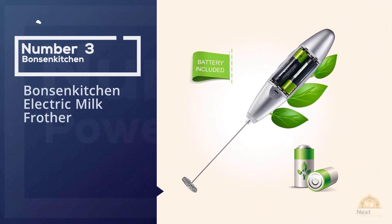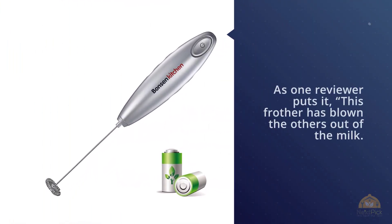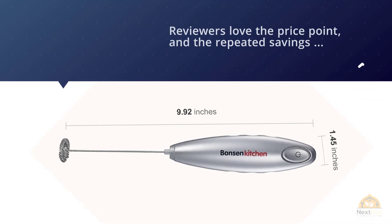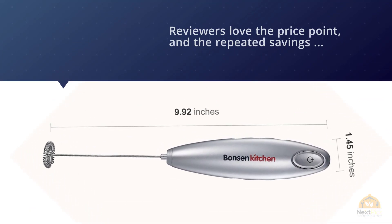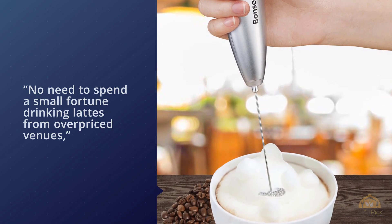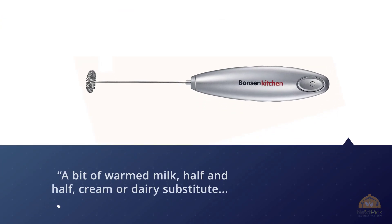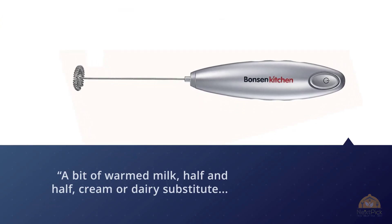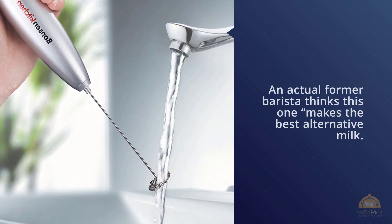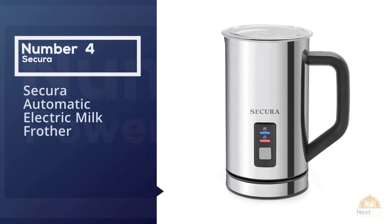Number three: the Bonson Kitchen electric milk frother. As one reviewer puts it, this frother has 'blown the others out of the milk.' Reviewers love the price point and the savings that come with making fancy coffee drinks at home — no need to spend a fortune on lattes from overpriced cafés. One reviewer writes: 'A bit of warm milk, half-and-half cream, or dairy substitute and I'm my own successful barista.' A former barista says it makes the best alternative milk, and beyond lattes and bulletproof coffee, it can whip up meringue and blend protein shakes.